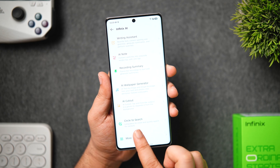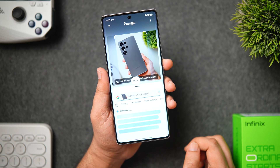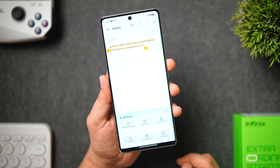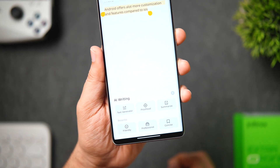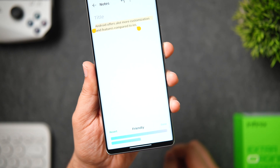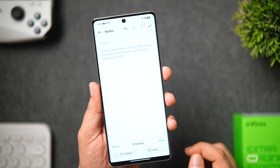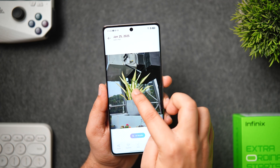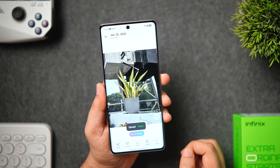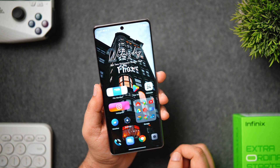We do get circle to search on this budget phone — you just need to long press on the navigation bar and then circle, scribble, or tap anywhere on the screen to quickly search anything on Google. It instantly shows all the information on what you just circled. I also like the writing assistant tool where you long press on text and click on AI writing to get tools like text generator, proofread, summarize, and rewrite in different tones like friendly, professional, and concise. AI note transforms your drawing into a captivating work of art. Call assistant has real-time translation, and AI cutout can help you separate a subject from the background — you can select any picture from your gallery, long press on the subject, and release it to copy, share, or save the cutout directly to your phone.